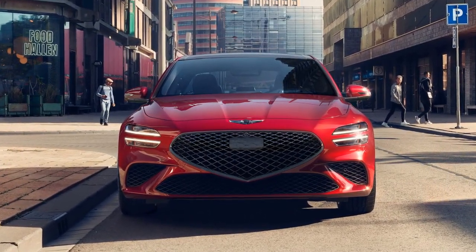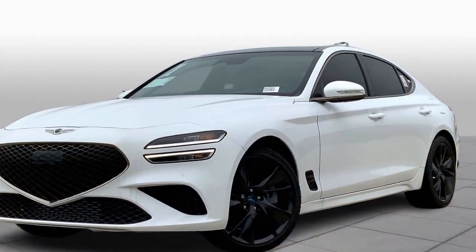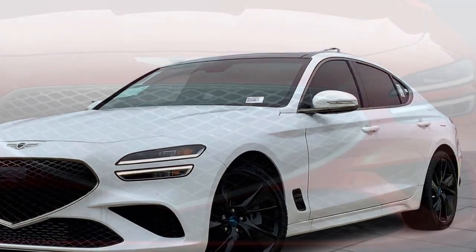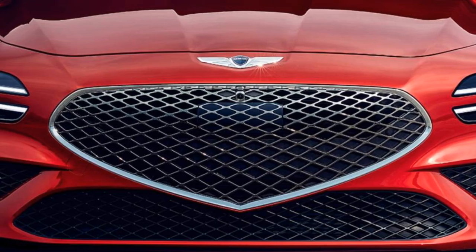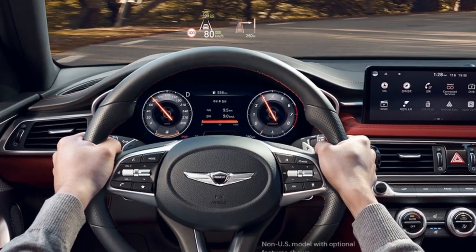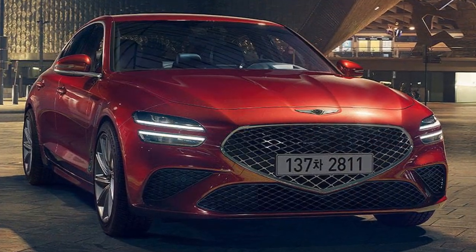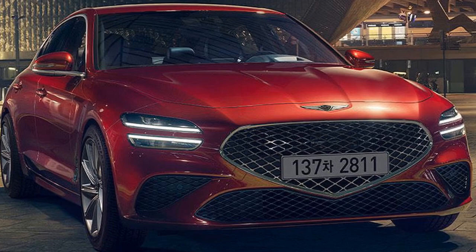3. Construction and Materials: Genesis vehicles, including the G70, are known for their solid build quality and the use of high-quality materials. This contributes to the overall safety and structural integrity of the vehicle. 4. Driver Attention Warning: The G70 also features a driver attention warning system, which monitors the driver's behavior and alerts them if it detects signs of drowsiness or inattention. This feature adds an extra layer of safety, especially on long drives.